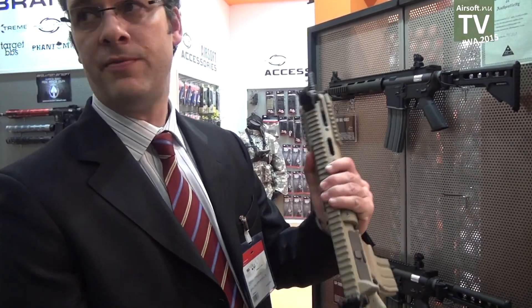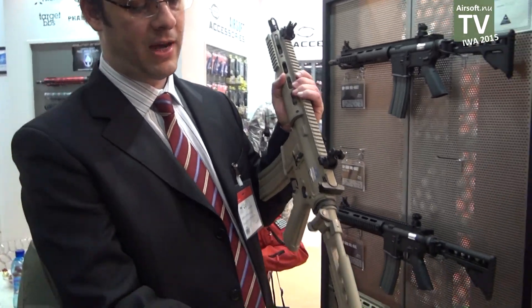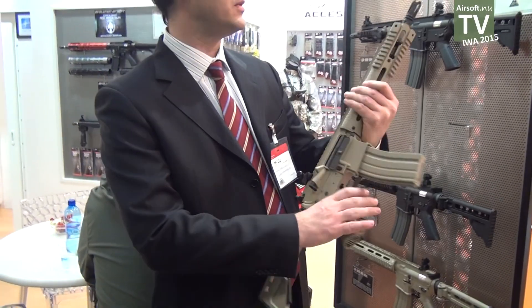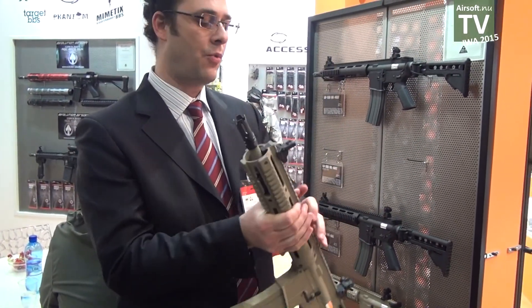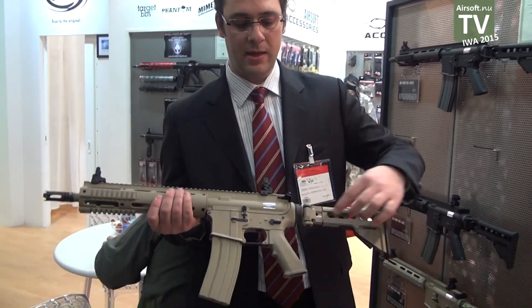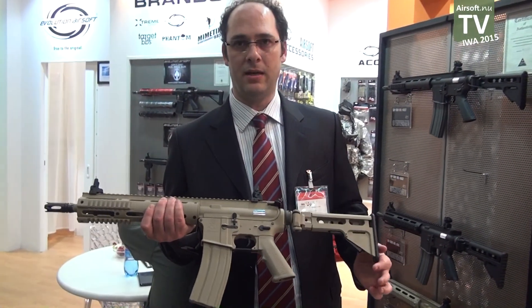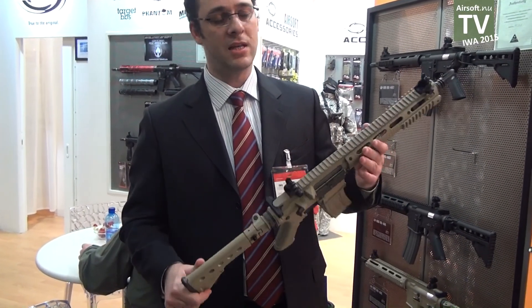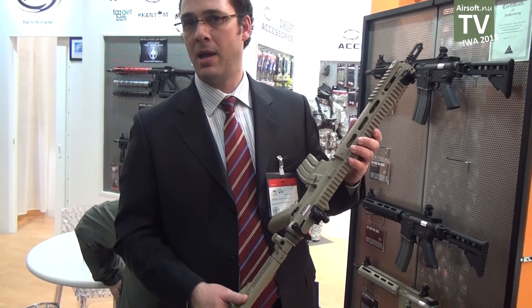We have eight models. Each model comes in a blowback and non-blowback version. This gun has quite interesting features like the fully folding stock, adjustable in five positions, folding to the sides. It is basically a full metal gun, with only the hand grip and the terminal portion of the stock in plastic. Most of the guns are CNC machined from billet aluminum.